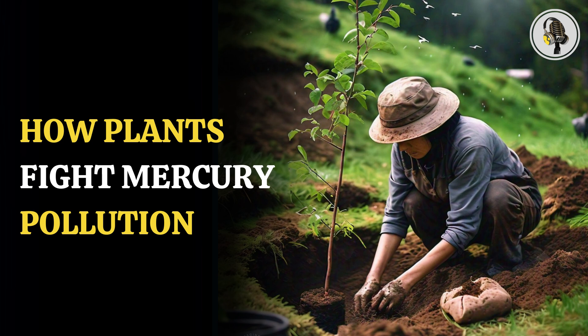For the study, the team collected 200 published studies with data on mercury levels in vegetation from more than 400 locations around the world. They found about 88% of the mercury found in plants originates from plants' leaves absorbing gaseous mercury from the atmosphere.